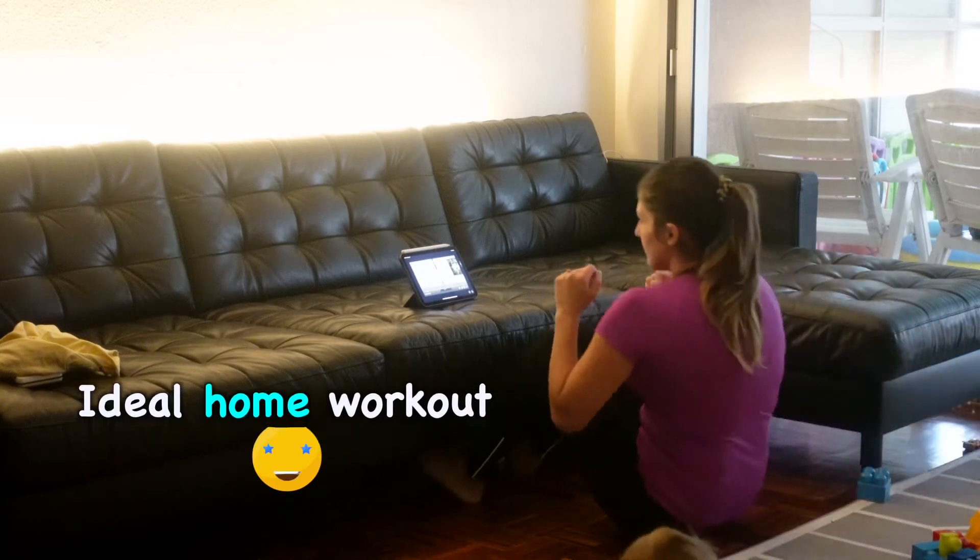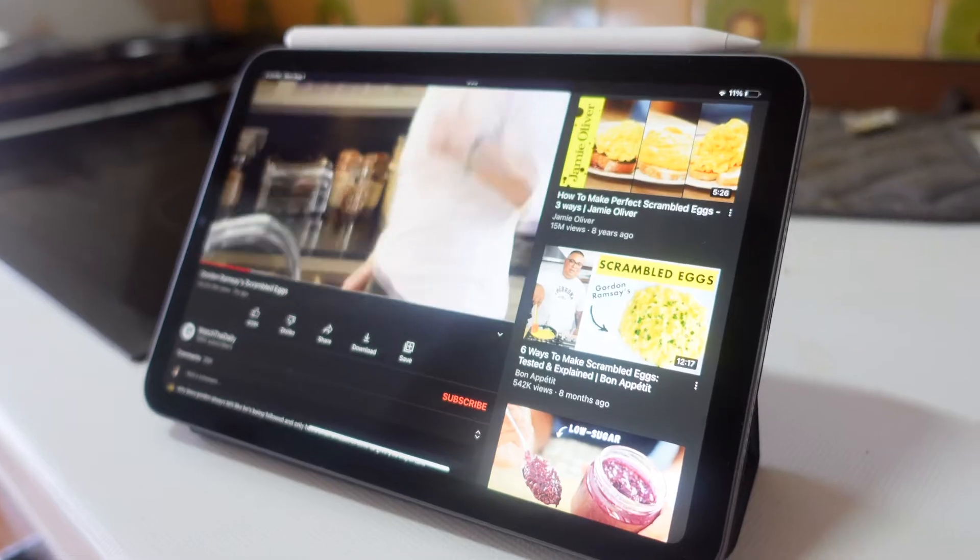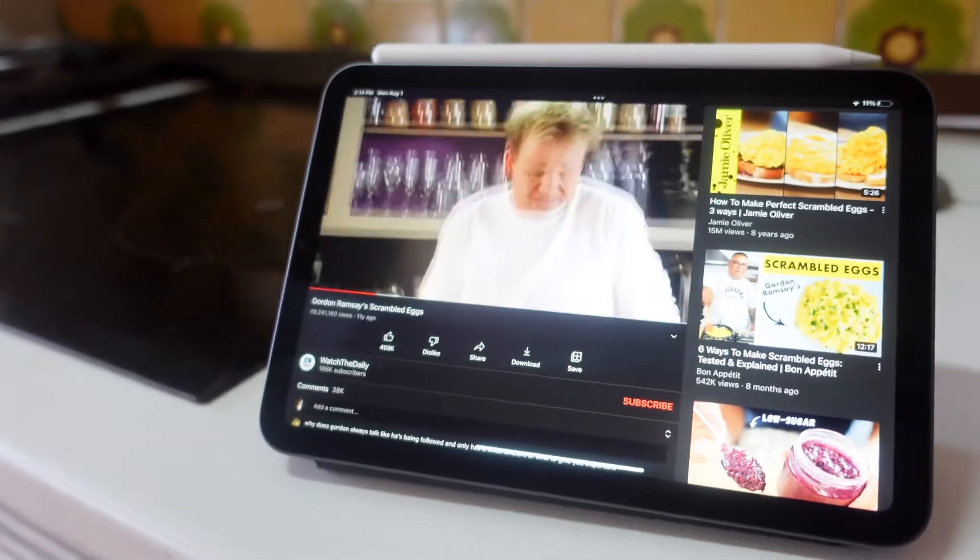It has an excellent screen for watching videos or for reading. I like following fitness exercises on the iPad, as the phone screen was just too small. A TV would be better, but we sold ours as we almost never use it. I also like to have the iPad in the kitchen when I'm cooking to follow a recipe or to watch videos.